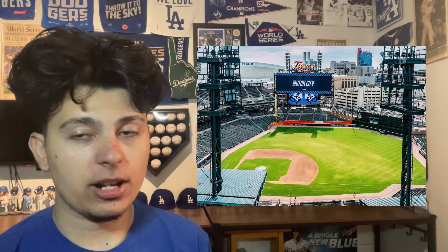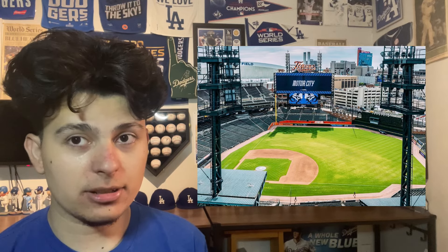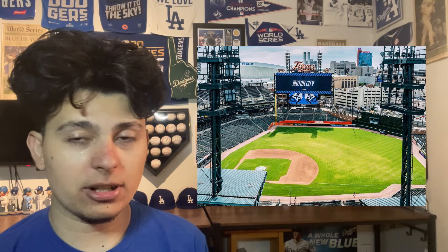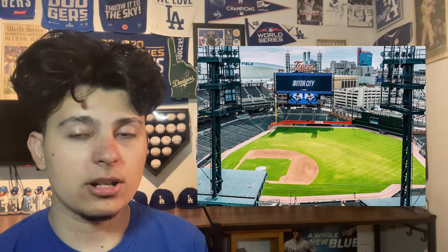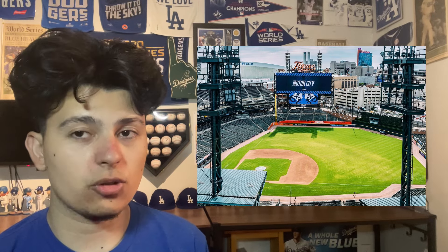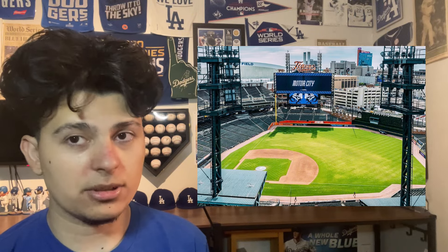Number five is Comerica Park. I just recently saw this renovation to the scoreboard and I really dig it — especially in this photo, it looks phenomenal, even though the Detroit Tigers City Connect uniforms are terrible. I like the tiger eyes there. Comerica Park's scoreboard got a renovation and it's always been known for the tigers on top — that's always been a nice little touch. Comerica Park comes in at number five.